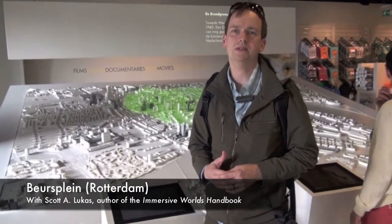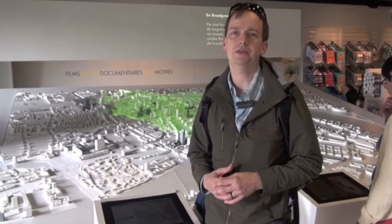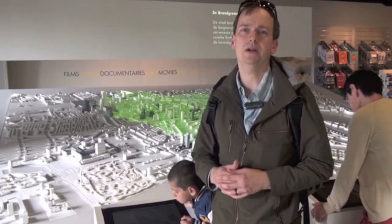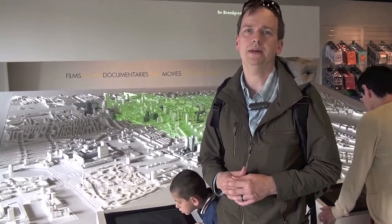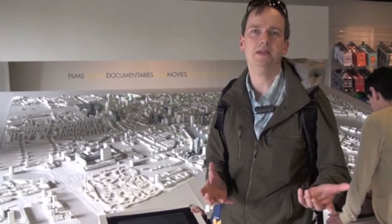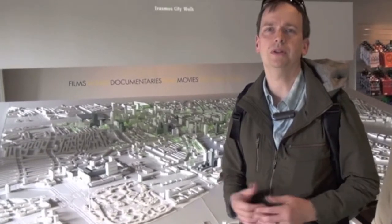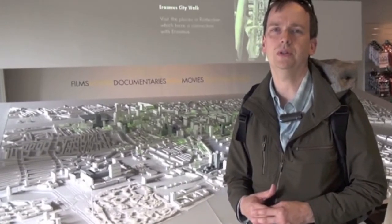So here we are in Rotterdam today, and we're going to be taking a look at one of the spaces described in a chapter in an interview with David Rogers. This is called Brotschpleen, and it's a mixed-use space here in downtown Rotterdam. It's an interesting space, one that really draws in the vibrancy of the city and gives you the mixed-use development with shops, restaurants, and different attractions. So let's take a look.